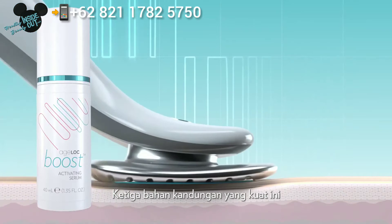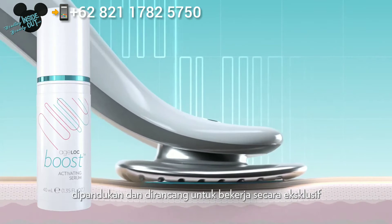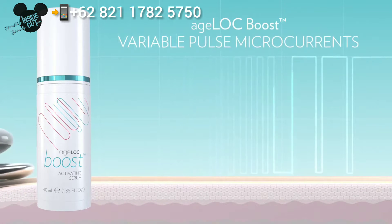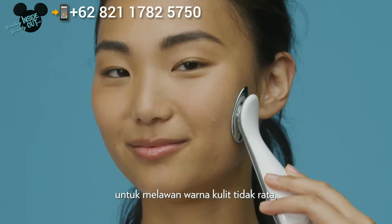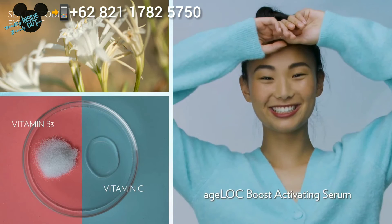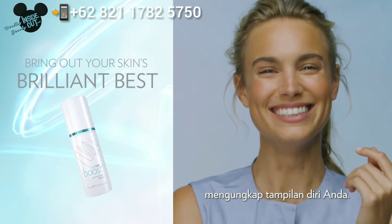These three powerful ingredients combine in a formula designed to work exclusively with AgeLock Boost Variable Pulse Microcurrents to visibly combat skin discoloration for an intense brightening and a more radiant complexion. AgeLock Boost Activating Serum brings out your skin's brilliant best.